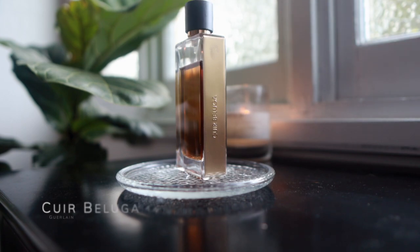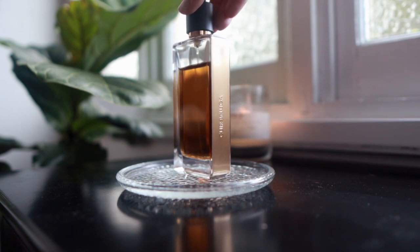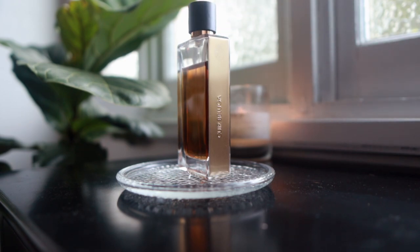Here's one I haven't shown in a while: Cuir Beluga by Guerlain from the Arts and Matières line. I've actually put a bit of a dent in this — it tends to die down to a fairly quiet scent on me pretty quickly. But I just really love this suede, vanillic feel to it, and I'm really glad I managed to get the older bottle — it was the last one in my city when I picked it up.